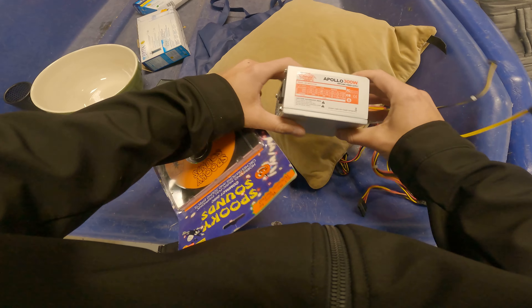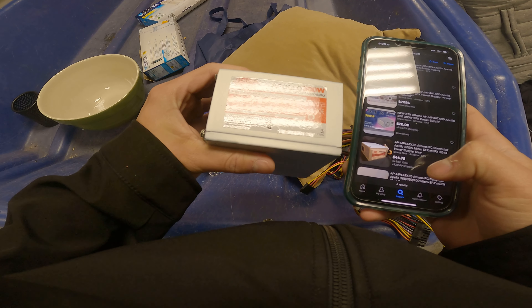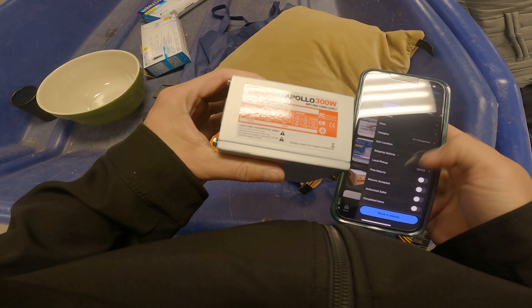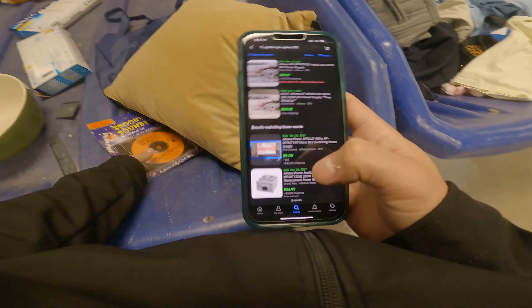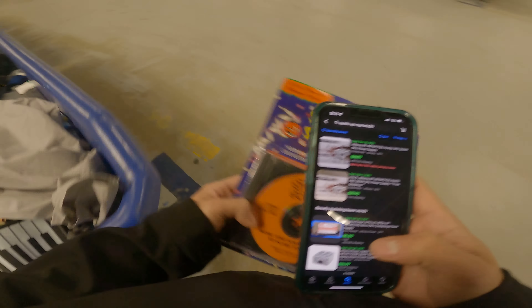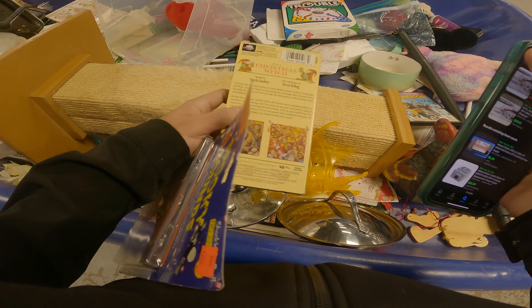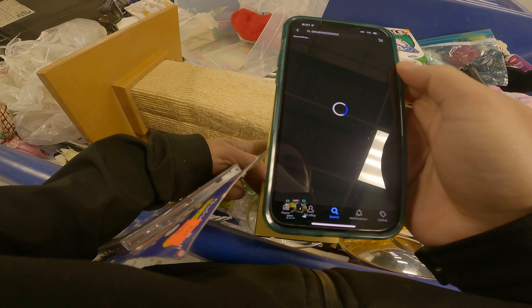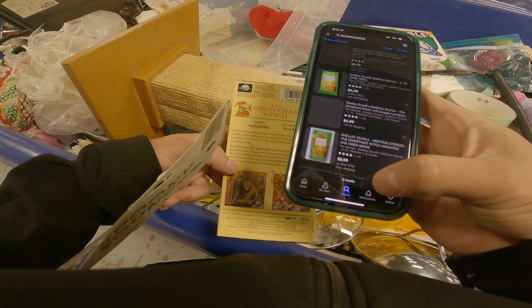There's this Apollo 300 watt switching power supply — $34.99 brand new. It's only ever sold once, so I'm going to pass on that item. A Christmas switch — I've never seen this before. Normally I would go through everything afterwards, but I didn't even grab a cart because they haven't done an actual switch yet. I know some of this stuff is picked through, so I'd rather stay away from it for now.